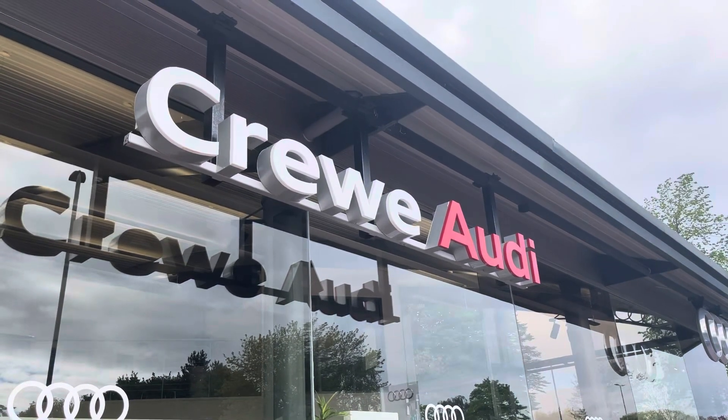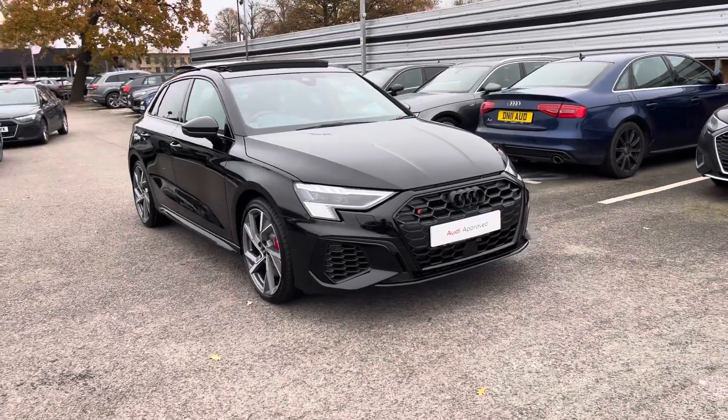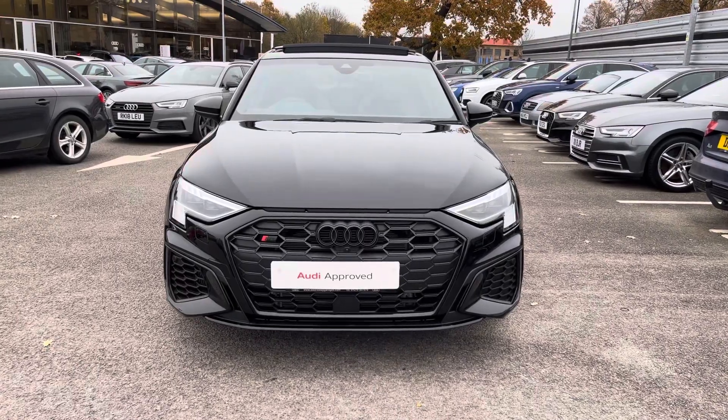Hello, my name is Jake, welcome to Crew Audi. Today we're taking you around this approved used Audi. Starting off today we're going to look around this Audi S3 Sportback Black Edition TFSI, and we can also see that Mythos Black metallic finish.